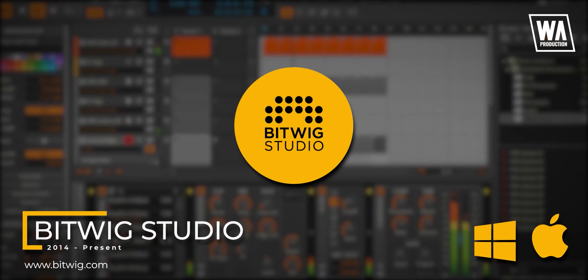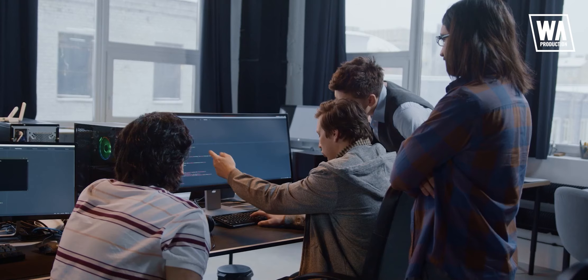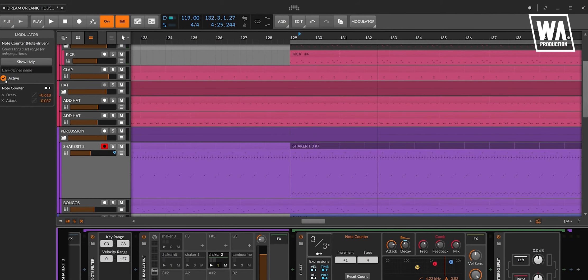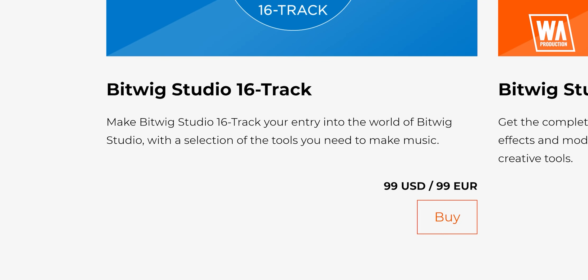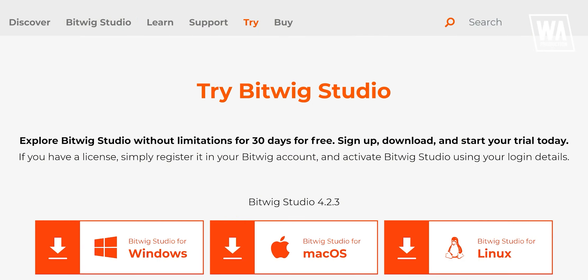Coming at number 10, we have Bitwig Studio, which was released by Bitwig in 2014. This digital audio workstation landed its feet very well in the music industry. It was developed by former Ableton employees. Bitwig took a lot of inspiration from Ableton Live, especially the session view. It offers a creative and straightforward workflow similar to Ableton Live but is better in some other areas. The price of Bitwig is around $99 for the 16-track version and $399 for the full version, and it comes with a 30-day trial.